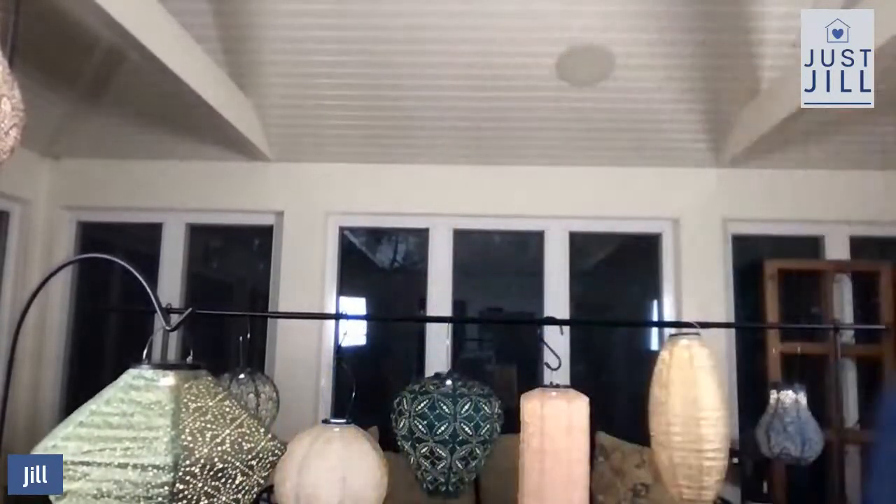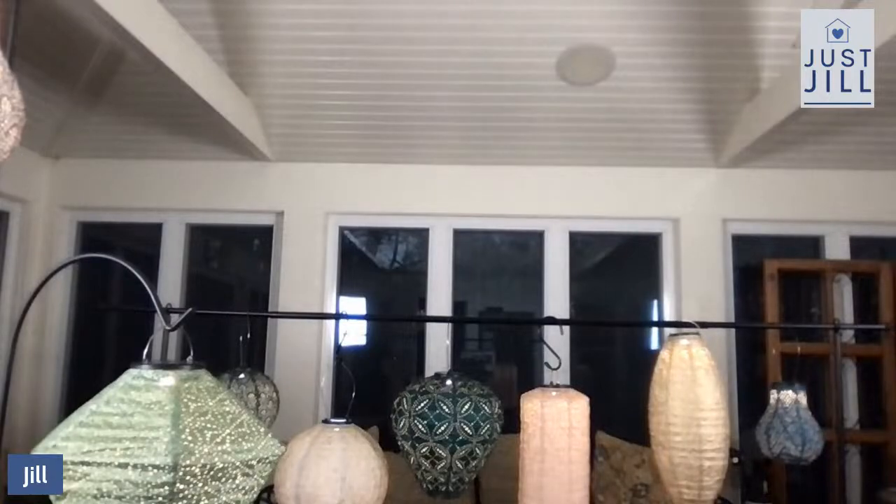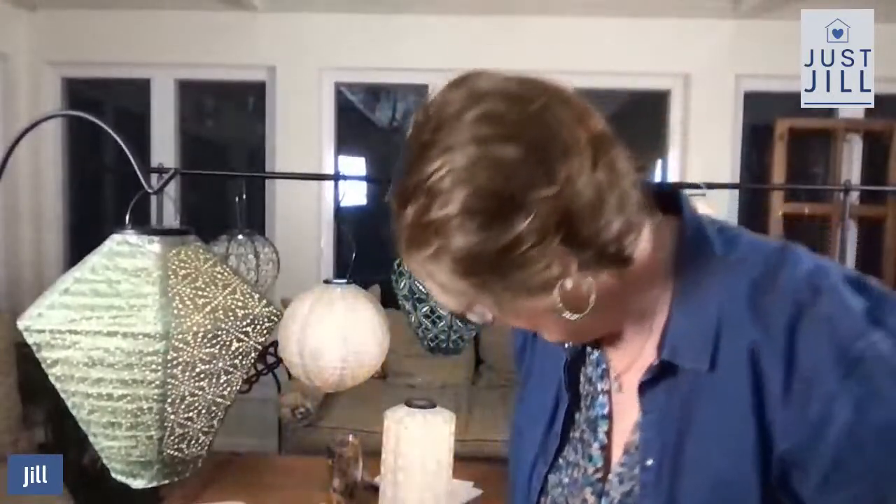Hey everybody, how are you? We're having some technical glitches tonight, I'm so sorry. I just want to make sure we're going to be live over here on Instagram and on YouTube. Hang on just a second, I'm going to close the door. Okay, I'm back. Hi, sorry about that. Sometimes we think we're ready to go and we're not. Hi Dottie.